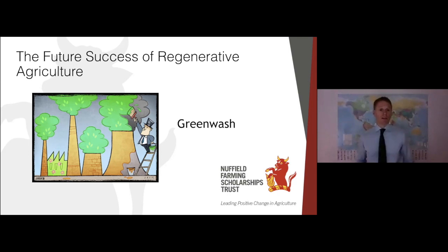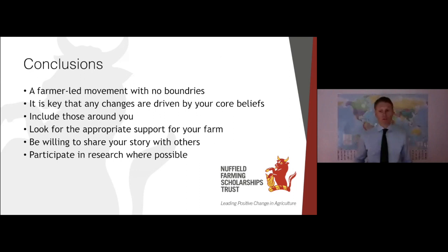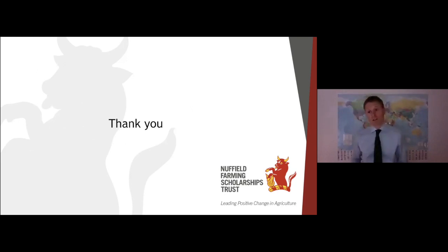To wrap up: this is certainly a farmer-led movement with no boundaries. It's key that any changes are driven by your core beliefs and that those around you — including friends, family and customers — are also involved. Look for appropriate support for your farm, whether individual or in a group, online or in person. Please be willing to share your story with others — the good, the bad and the ugly. And please, if at all possible, participate in research. We need data to quantify the stories coming out anecdotally from farmers across the world. A very big thank you to the Nuffield Farming Scholarship Trust for all their support, to my sponsors McDonald's for their keen interest in my subject matter, and particularly my family for their love and support through this journey.